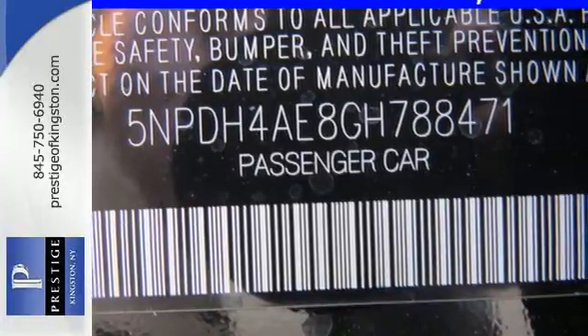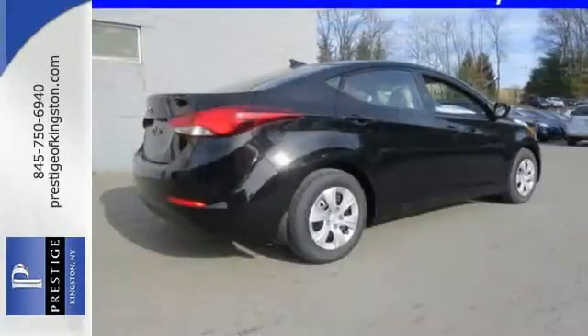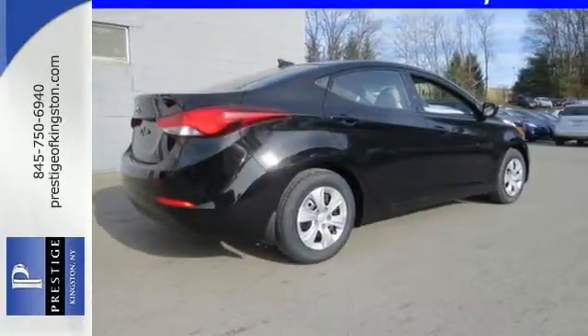It takes you farther on less fuel, gives you more room to stretch out in the smartly configured interior, and has plenty of space for cargo.